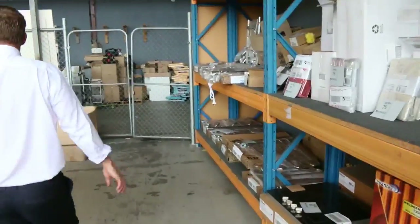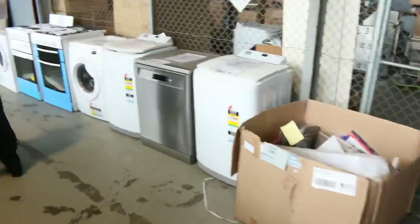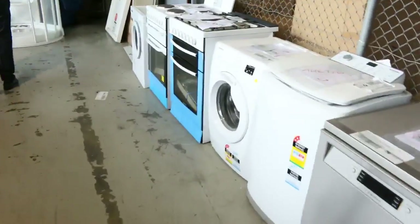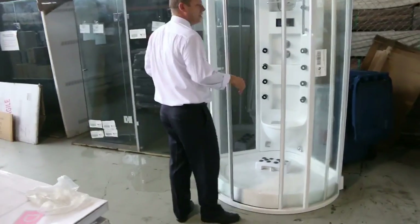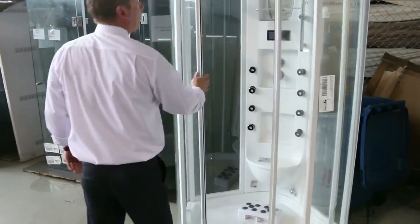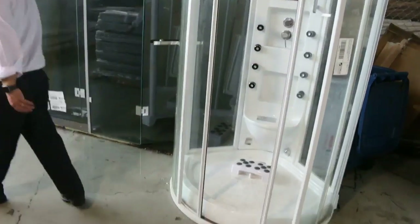Over the back I can see dishwashers, dryers, top load washers, freestanding cookers. This beautiful steam shower — they're $6,000 in the shop, so I think they're going to be looking about probably that $1,000 to $1,500 mark I would imagine on that.